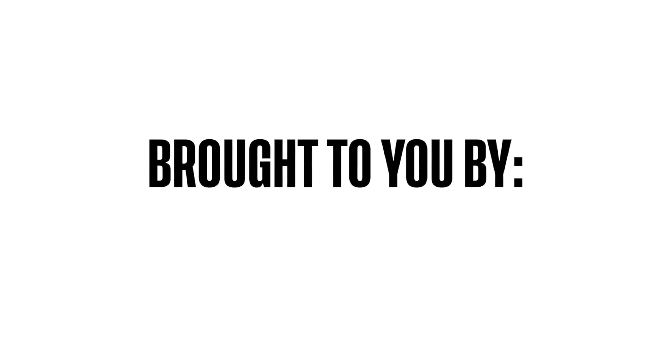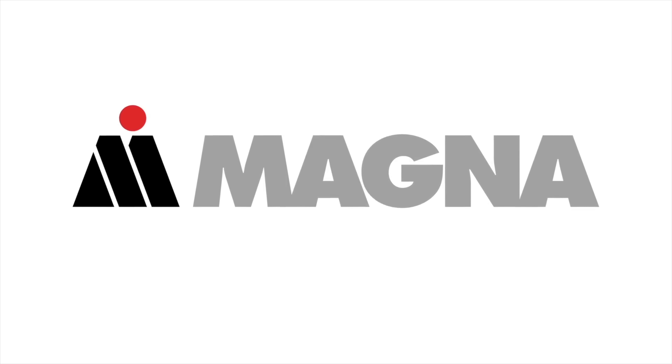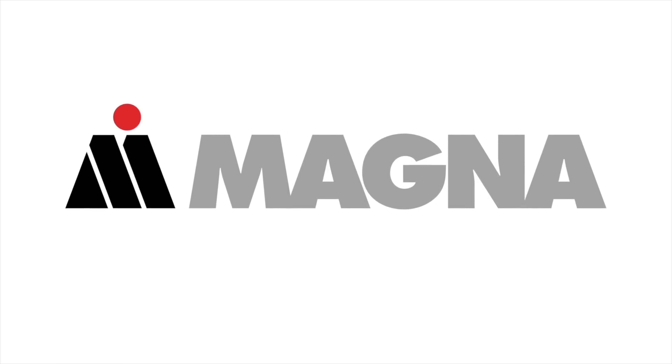The TFL Off-Road INEOS Grenadier Series is brought to you by Magna, makers of high quality technology and parts for the next generation of cars and trucks, including the Grenadier.